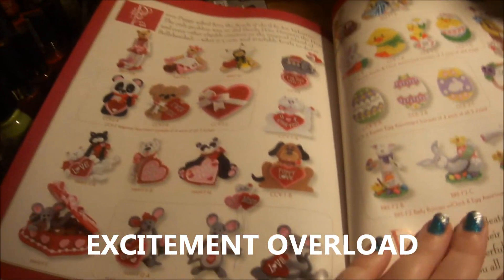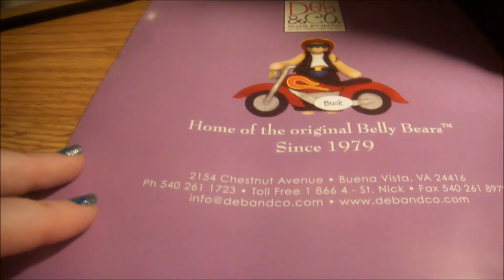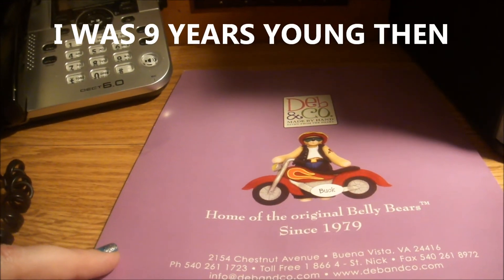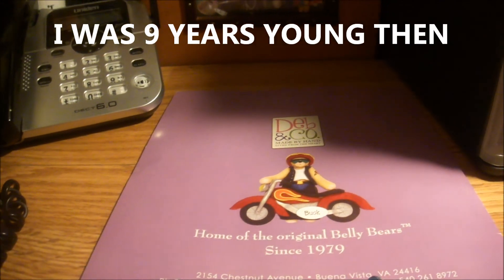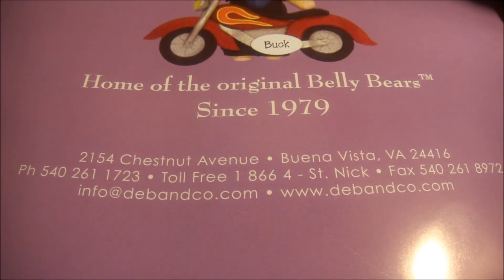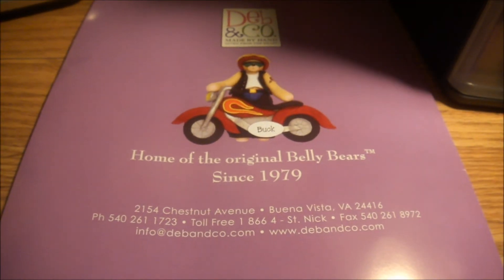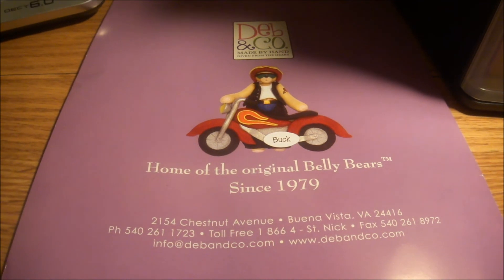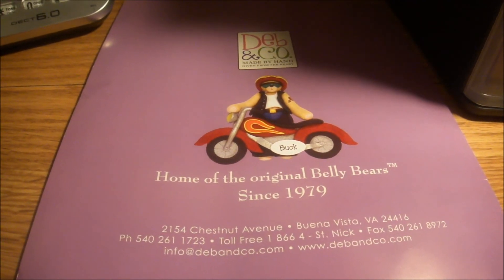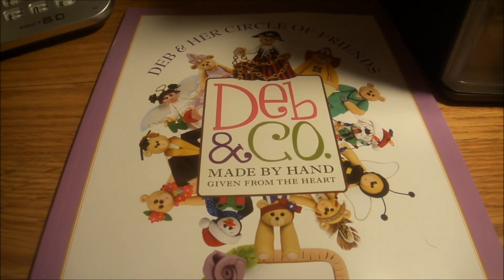Obviously I'm very appreciative for getting this from her. I might try to make some stuff out of it and make her proud, and definitely give her credit. Because she is so, so cool — she is the home of the original Jelly Belly Bear since 1979. Now she lives in Buena Vista, Virginia. Her email is info@debandco.com and her website is www.debandco.com. Go there — you can get one of these for five dollars. It's worth it; you get a lot of ideas. If you're creative and crafty with polymer clay, you should have no problem using anything in this book, and she says it's okay with her.